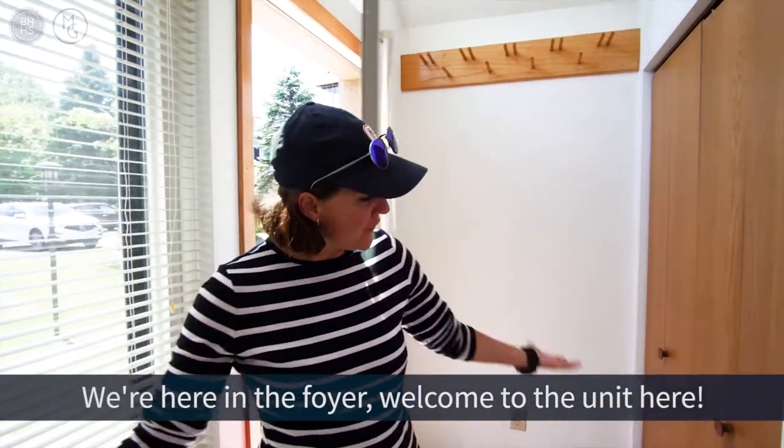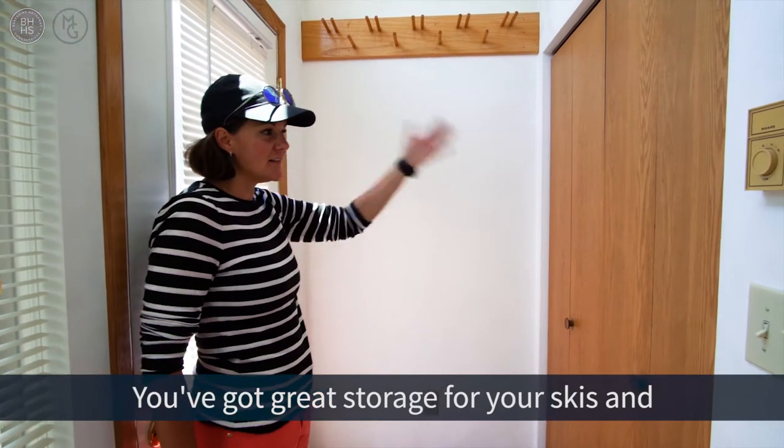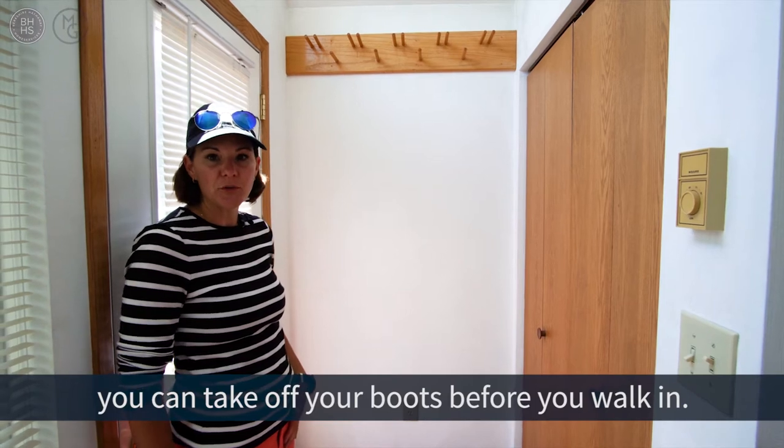So we're here in the foyer. Welcome to the unit — you've got great storage for your skis and some extra storage for coats and whatnot, and you do have some nice space where you can take off your boots before you walk in.